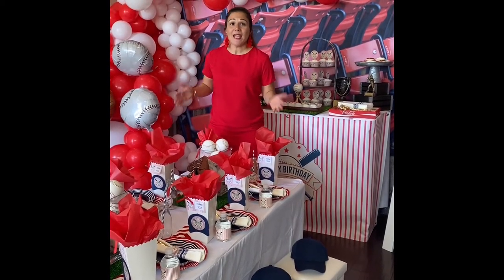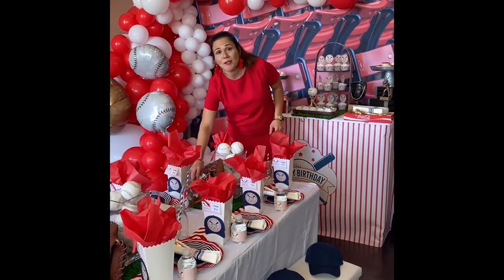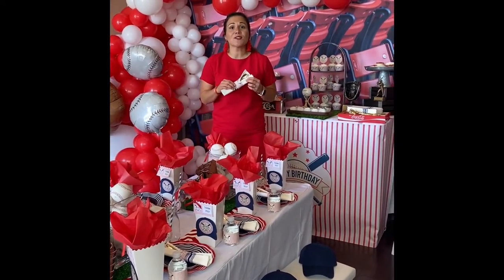Welcome to our baseball party. Everything you see here that's customized, like our table wraps and napkin rings, can also be changed for a little silver baby shower.